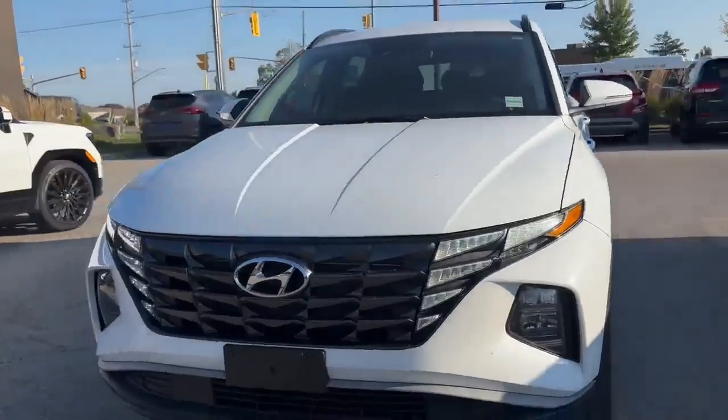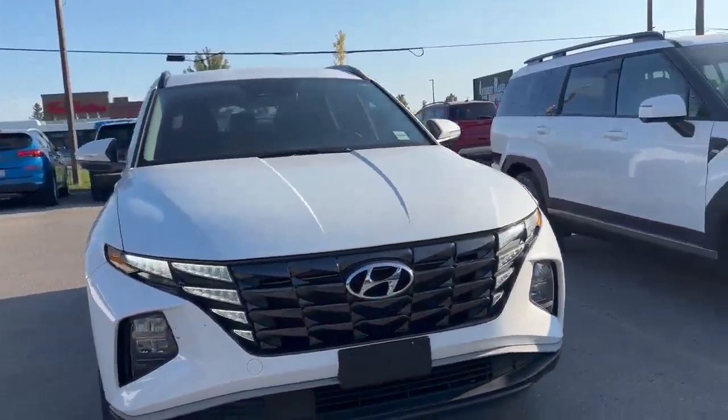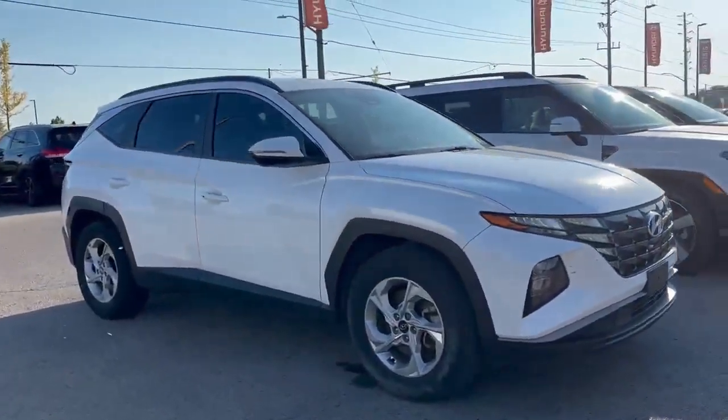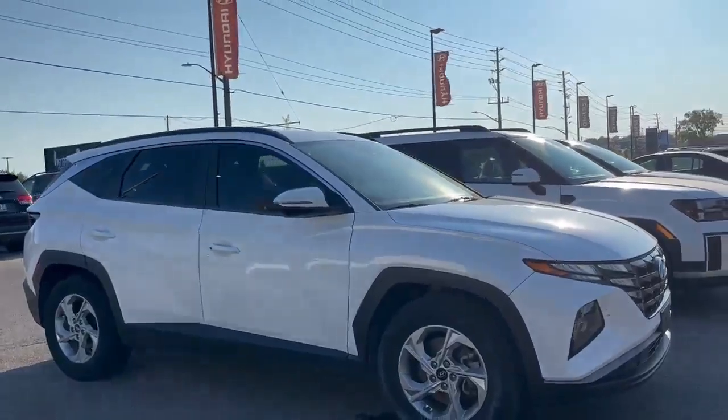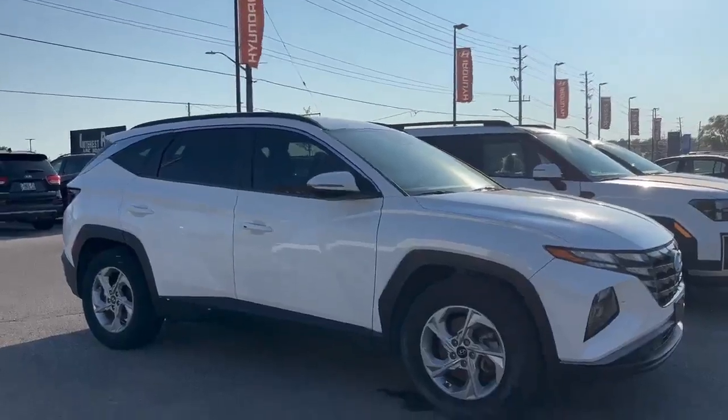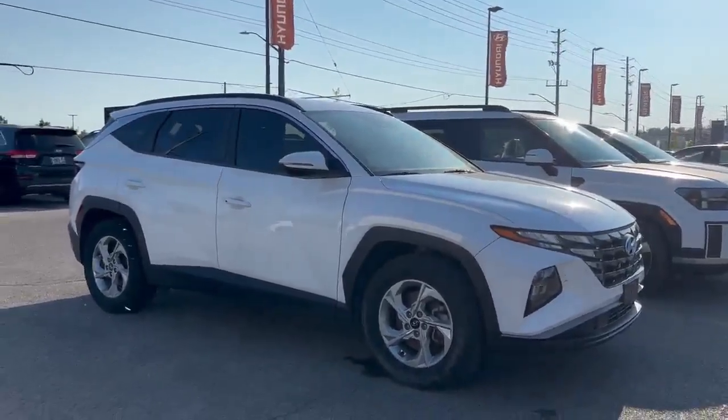We have it located on the lot at 300 Southdale Road East in London, Ontario. Give me a call direct at 519-649-7779 — my first name is Jacob. Give me a call, I'd be happy to help you out with a test drive. Thank you for viewing, take care and bye for now.